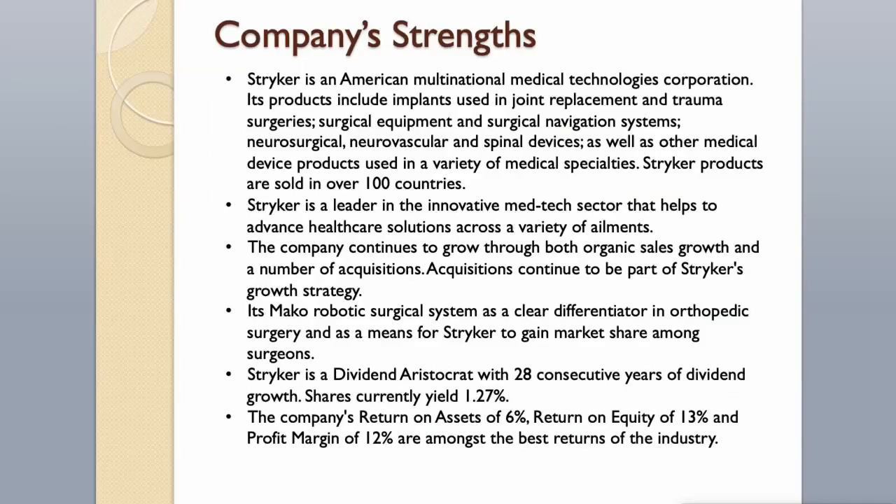Company Strengths. Striker is an American multinational medical technologies corporation. Its products include implants used in joint replacement and trauma surgeries, surgical equipment and navigation systems, neurosurgical, neurovascular and spinal devices, and other medical device products used in a variety of medical specialties. Striker products are sold in over 100 countries. The company is a leader in the innovative medtech sector, growing through organic sales and acquisitions. Its Mako robotic surgical system is a clear differentiator in orthopedic surgery. Striker is a dividend aristocrat with 28 consecutive years of dividend growth, currently yielding 1.27%. Return on assets of 6%, return on equity of 13%, and profit margin of 12% are among the best in the industry.